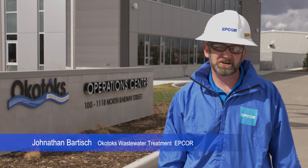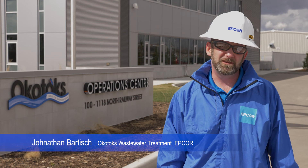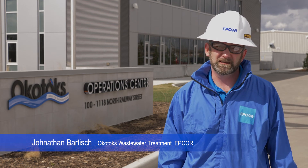Hi, I'm Jonathan Bartish, EPCOR employee working at the Okotoks Wastewater Treatment Facility. Today I'm going to show you the facility and some of the processes associated with cleaning the water.